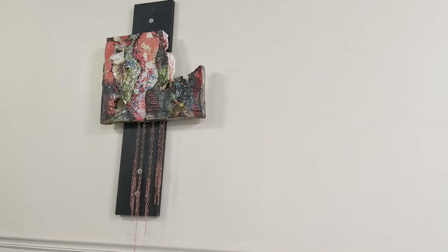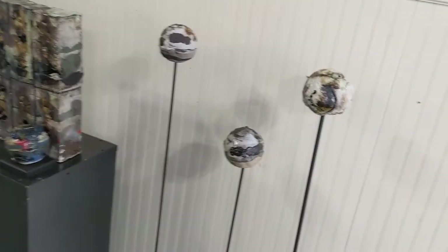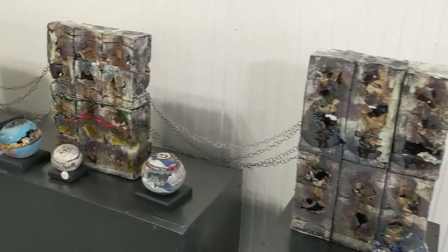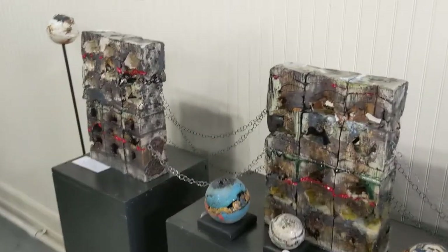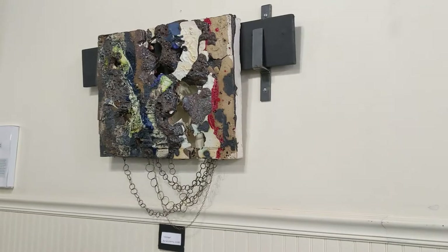For Women's History Month in March, we focused on works by women artists at different stages in their careers. This work is by Sarah Henry, who teaches ceramics and art at the Arkansas School for Math, Science, and the Arts here in Hot Springs.